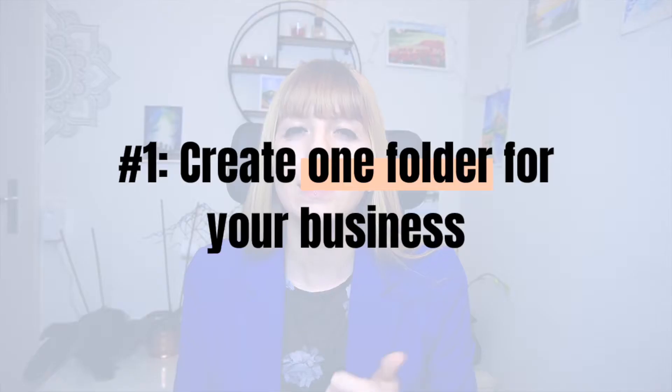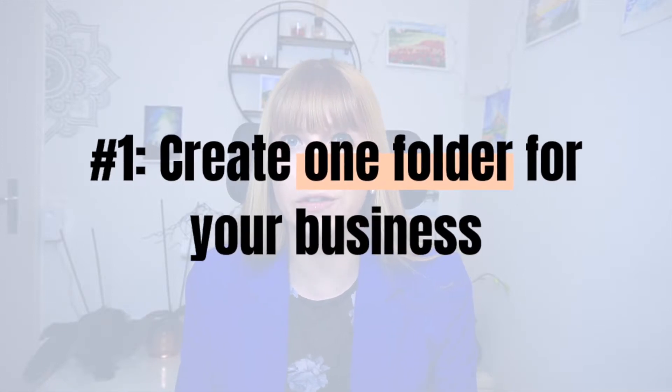So I've got seven tips and one bonus tip that will help you organize your Google Drive for business. Number one: create one folder for your business. This tip is especially useful if you're having several business ventures or running several businesses — then you want to have one folder for each business. Or if you also have private documents in your Google Drive, then definitely create a folder for your business.